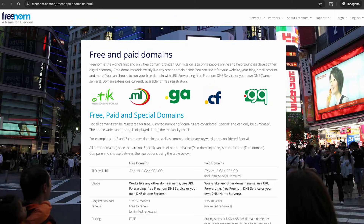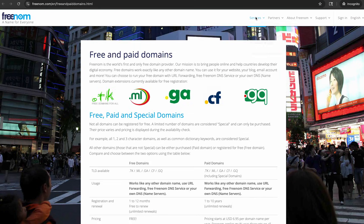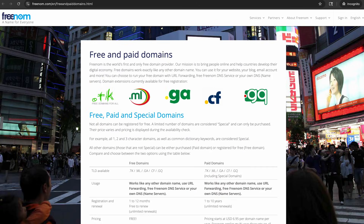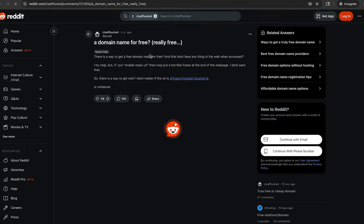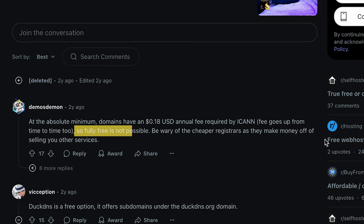Freenum.com says free and paid domains, but nowhere can you search for a domain on this page. Under services, this is broken — you can't even search for a domain. This may have worked in the past for these top-level domains, but it doesn't work anymore. Next result, Hostinger — same as the others, first year free when paying for an annual plan. What does Reddit have to say? If free domains existed, we'd probably be able to find it on here. Here it says not totally free, and be careful with cheap name registrars — they try to sell you a bunch of other services.